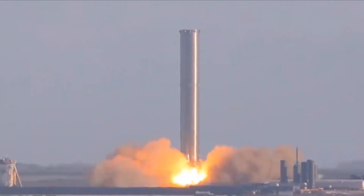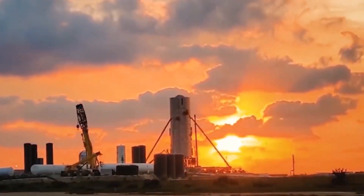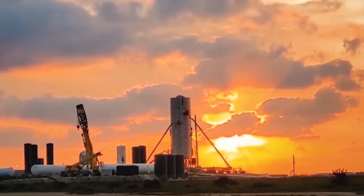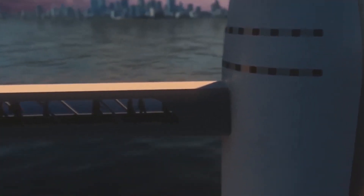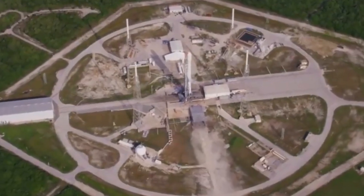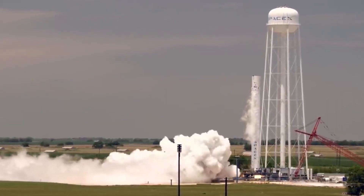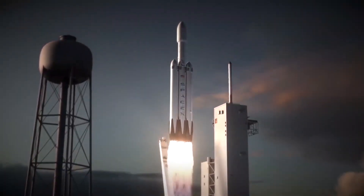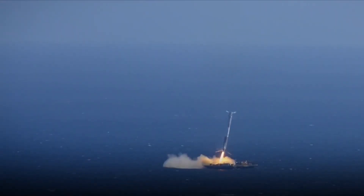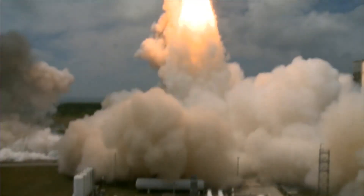With such lofty plans for the future, a lot depends on the performance of the Raptor engines, which are at the core of every new rocket used by SpaceX. The company makes regular upgrades to the engine to improve its efficiency and reusability. In recent months, SpaceX has used two variants of the engine, with the newer one dubbed Raptor 2. The company states Raptor 2 includes a large number of performance and reliability improvements over the previous iteration.